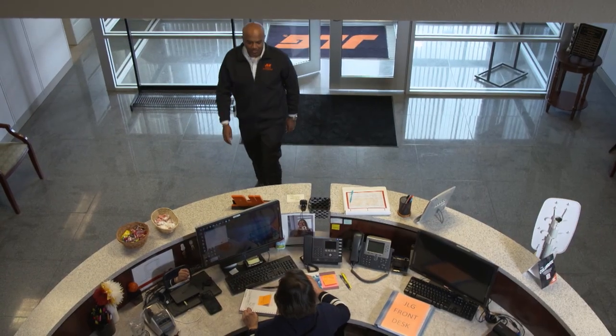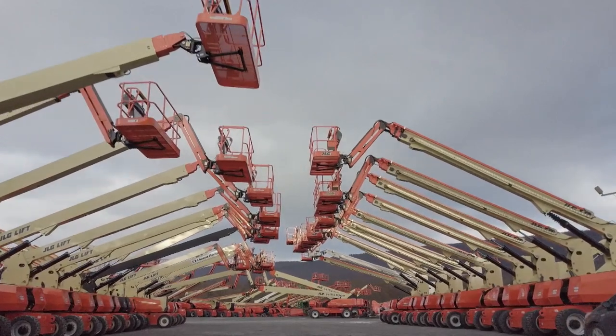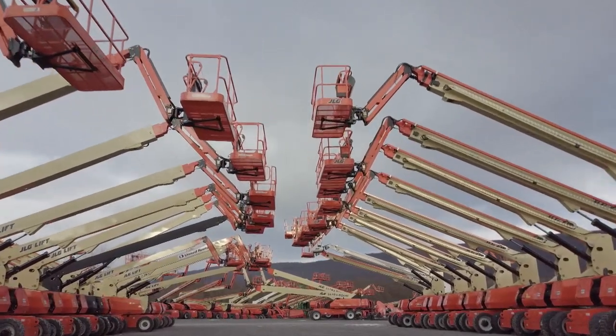We are in Hagerstown, Maryland, visiting the headquarters of JLG Industries, celebrating its 50th anniversary this year. JLG is dedicated to creating a better way to work at height.